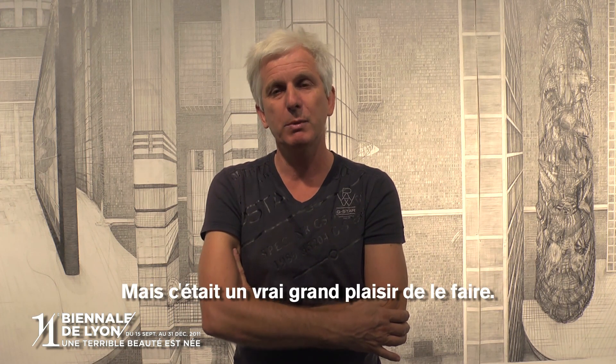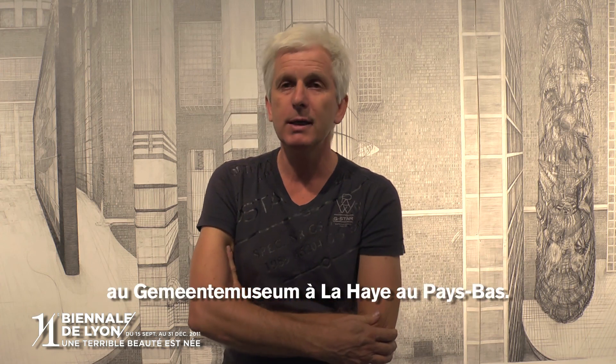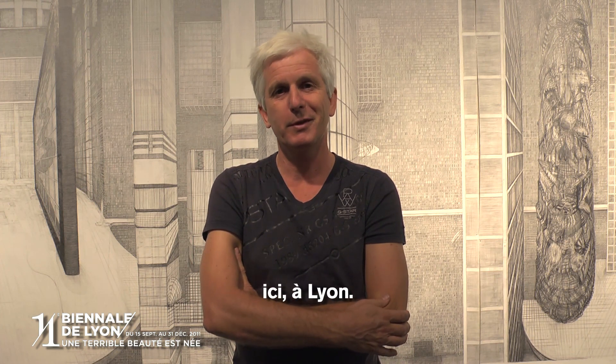But it was a really big pleasure to make it. I showed it before at the Gemeente Museum in Dienheek in the Netherlands. And I hope you appreciate this work here in Lyon. Thank you.